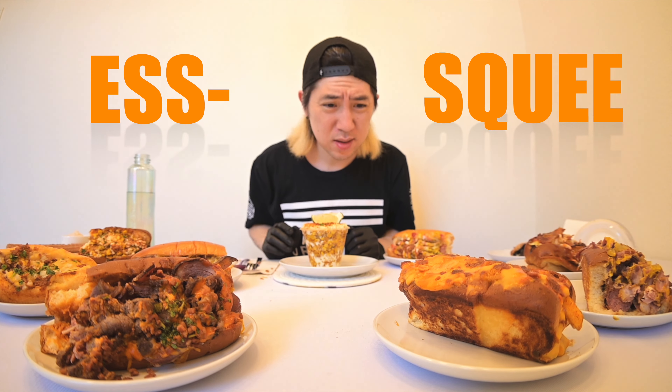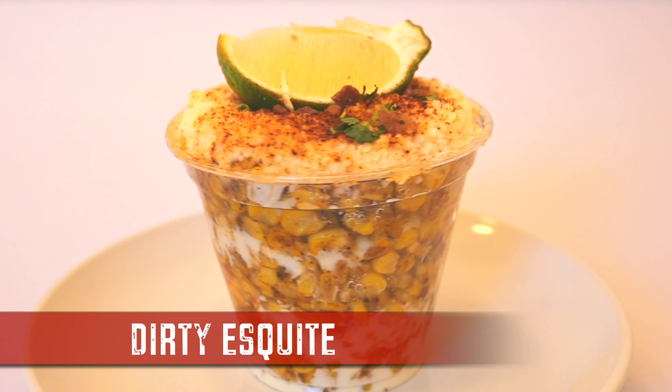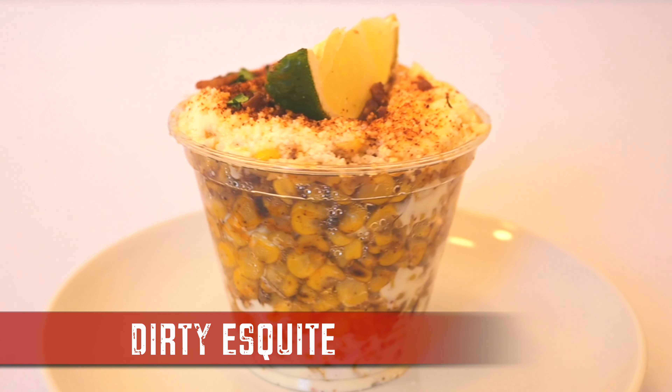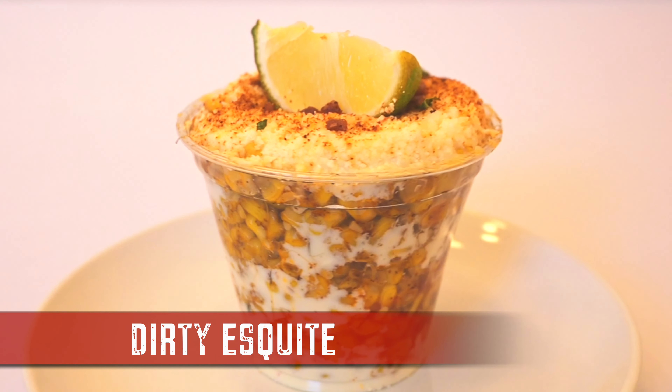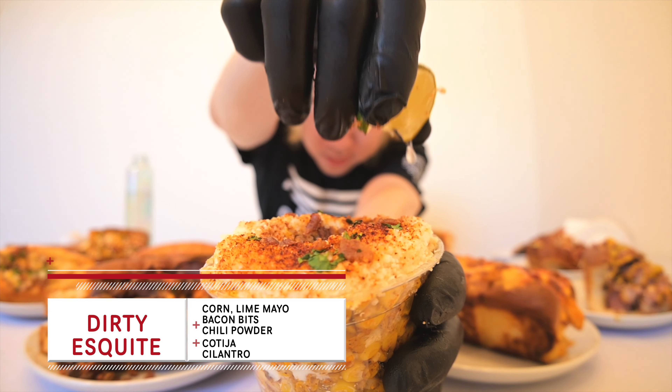Dirty Esquite — elote in a cup. You got that corn, lime mayo, cotija, chili powder, cilantro, and topped off with bacon bits. Comment down below if you like your elote on the cob or in the cup.